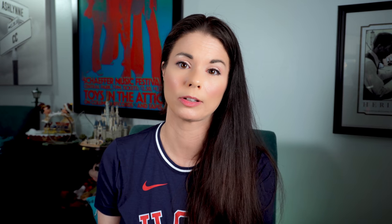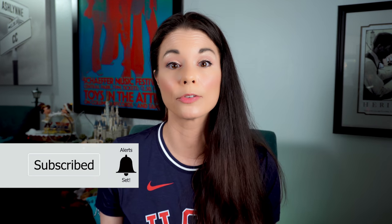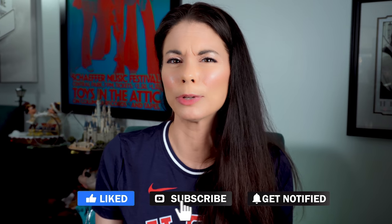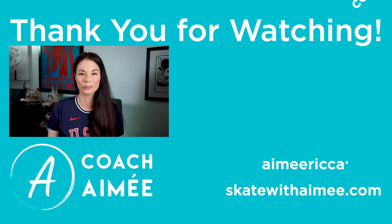In future videos, I'm going to go over other components: interpretation, composition, and transitions. So remember to subscribe and ring that bell so that you never miss a video. If you like this video, please hit the like button, and if you think someone else could benefit from it, share it and post it to your social media. This is Amy — happy skating! Thank you for watching. I will see you real soon. Bye.